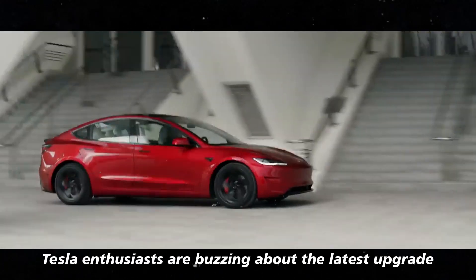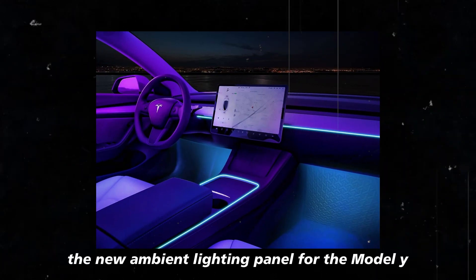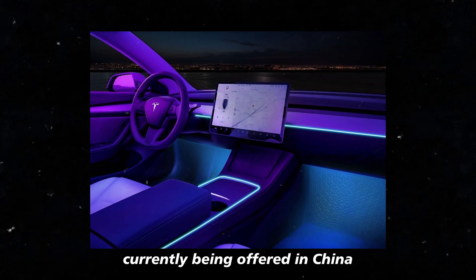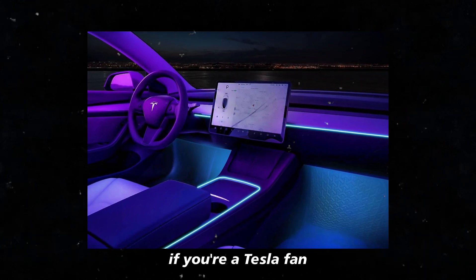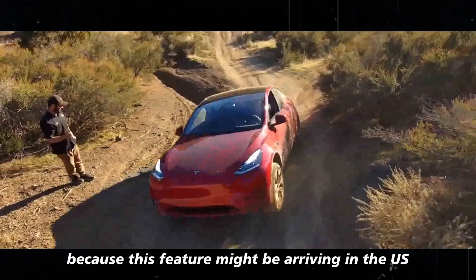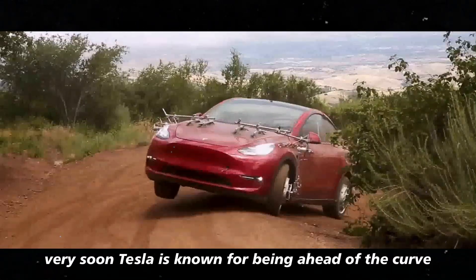Tesla enthusiasts are buzzing about the latest upgrade: the new ambient lighting panel for the Model Y, currently being offered in China. If you're a Tesla fan always on the lookout for improvements and innovations, stay tuned because this feature might be arriving in the US very soon.